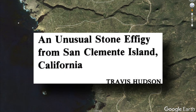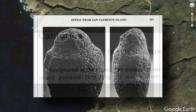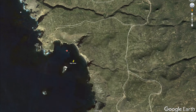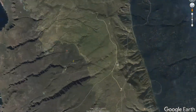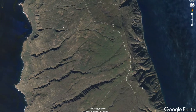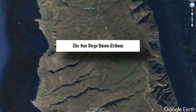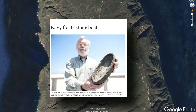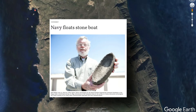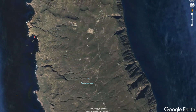One such archaeological discovery was that of a possible bird effigy found near Seal Cove that potentially dates back to the late horizon period. Another interesting find happened back in 2013, where according to an article from the San Diego Union Tribune, the senior archaeologist for the Naval Facilities Engineering Command Southwest in San Diego found a small boat effigy that they date back 500 to 1,000 years ago.